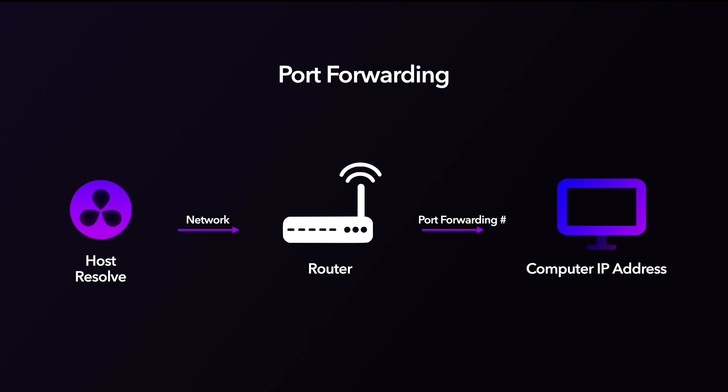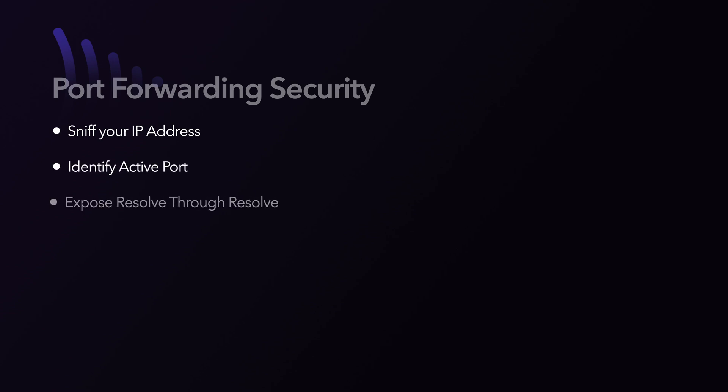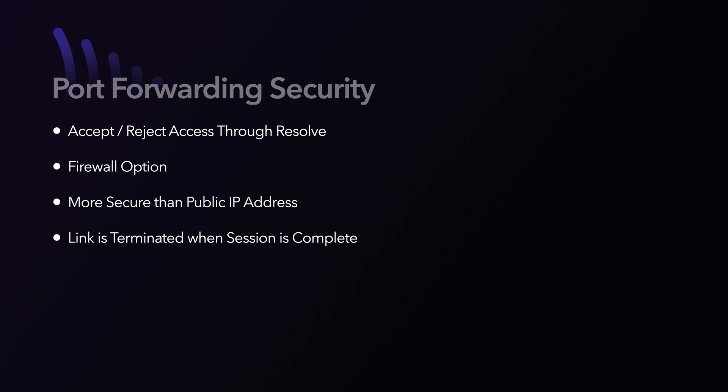How secure is this? Since Resolve is listening to one port, only one setup at a time can be accessed through a network like this. A security breach would have to sniff your IP address, know what port your service is on, and expose your computer through the Resolve service on that port. Since Resolve allows you to accept or reject access when the port is opened, this minimizes the chances of that ever happening. Other safeguards such as a firewall could easily be implemented to make sure traffic only goes where it's supposed to, ensuring other traffic never has the chance to talk with your computer.